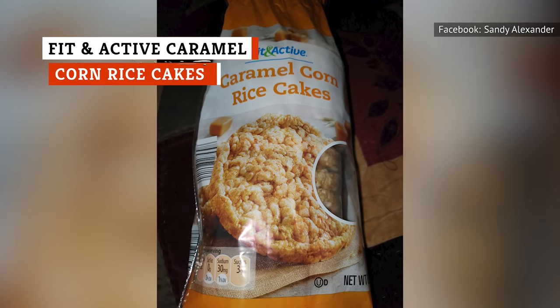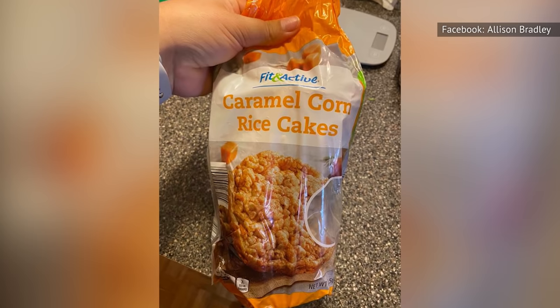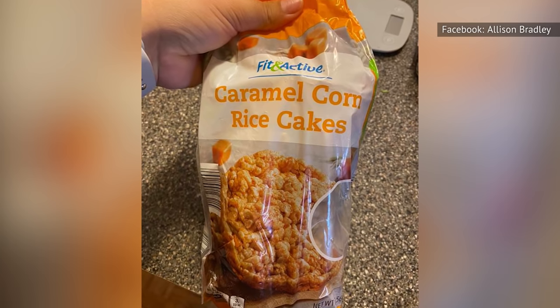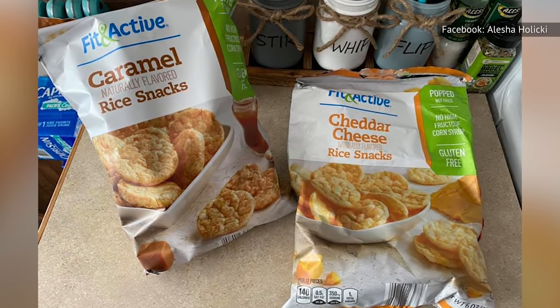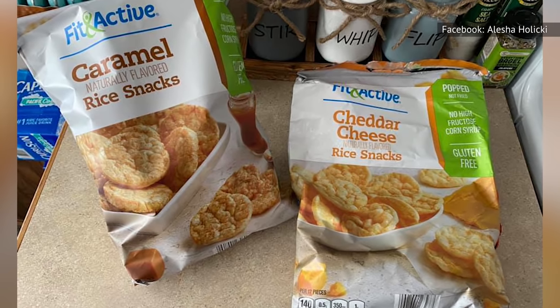Your mind will be blown away by Fit & Active Caramel Corn Rice Cakes. You'll first taste the caramel corn, which is sweet, but it doesn't dominate all the other flavors. That's good, because you'll want to taste the rice cake too. Surprisingly, the rice cakes taste good and only add to the joy of this snack. Aldi has other rice cake flavors like cheddar cheese, but caramel corn is by far the best of the bunch.